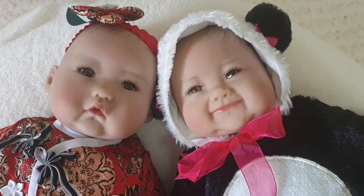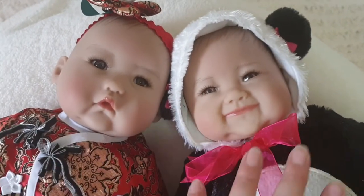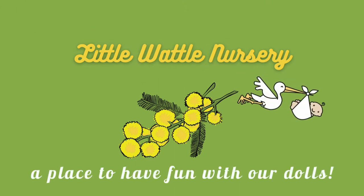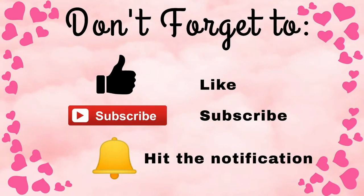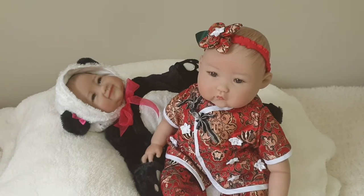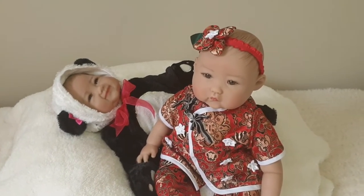Today we're going to have fun twinning our Paradise Gallery's dolls, Baby May and Sue Ling. Hi Dolly friends, this is Kitty and I'm Totty and welcome to Little Bottle Nursery. Our channel is dedicated to our love of dolls and we feature Reborns, realistic dolls plus vintage dolls. So stick around and have some Dolly fun. Hi everyone and welcome back to our channel. For anyone new to our channel, we want to warmly welcome you and thank you for joining us.